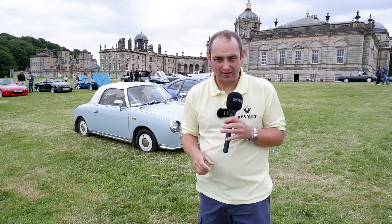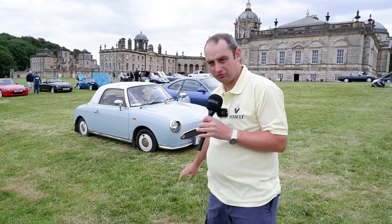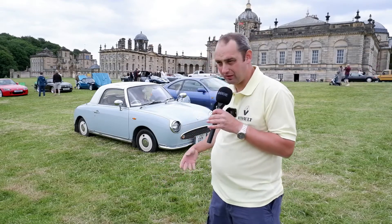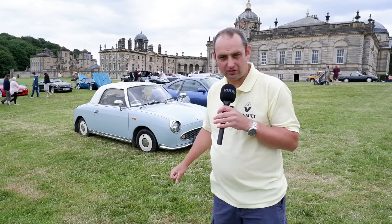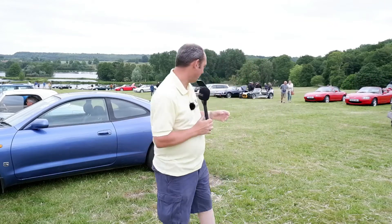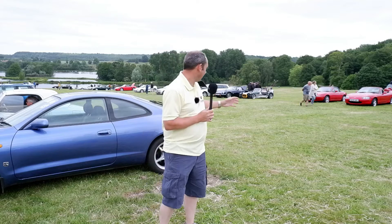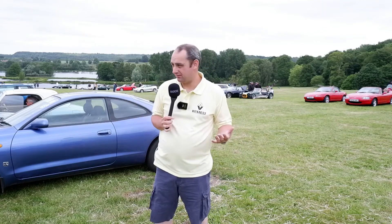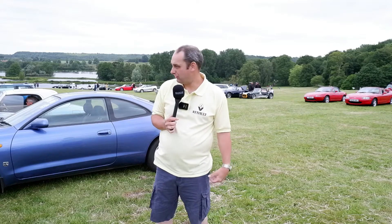I mentioned earlier a Nissan Figaro — and there's one behind me. Based on the Nissan K10 Micra with automatic transmission, it was a Japanese market car, but it seems to have found a bit of a cult following here in the UK. Just to the side of me, there's a lovely Toyota Celica GT. Behind me there's a mix of 90s, 2000s, and everything else now — sadly a lot of gaps appearing. The sun's gone, it's got a bit cooler and cloudy, and a few people have left, which is a bit of a shame.